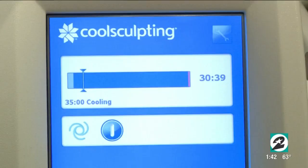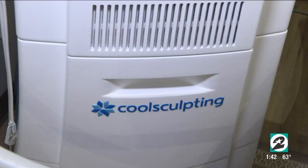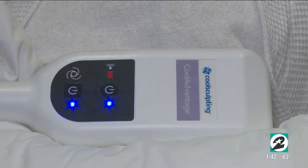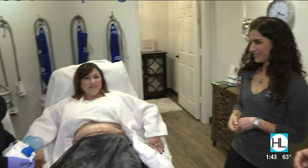Permanently getting rid of fat cells. Is freezing how it all works? The machine gets down to negative 11 degrees Celsius and permanently destroys fat cells. It crystallizes the fat cells, and then after the procedure we massage them, break up all those fat cells, and then everything gets carried out of your body through your lymphatic system.